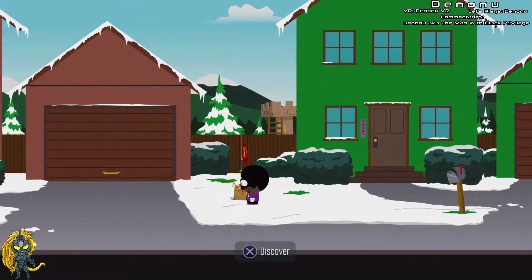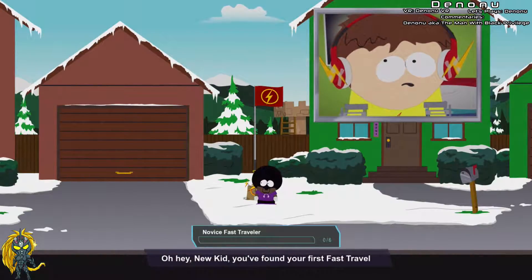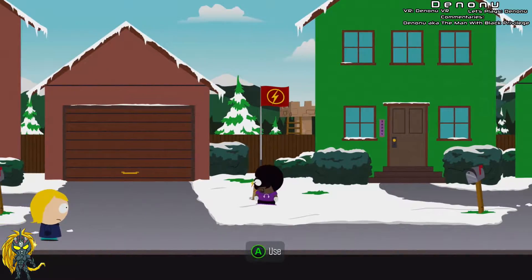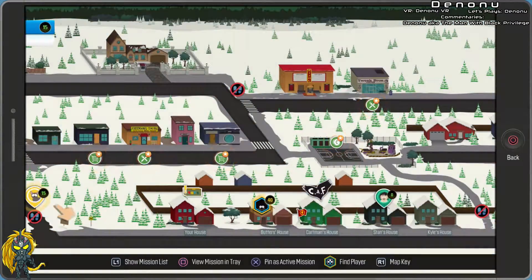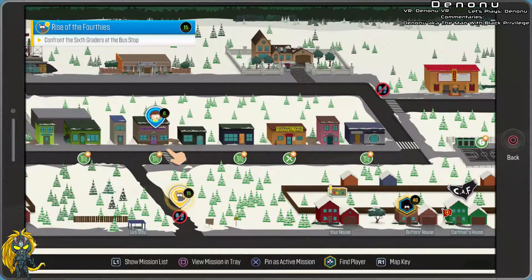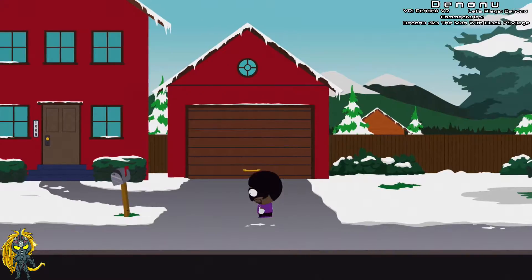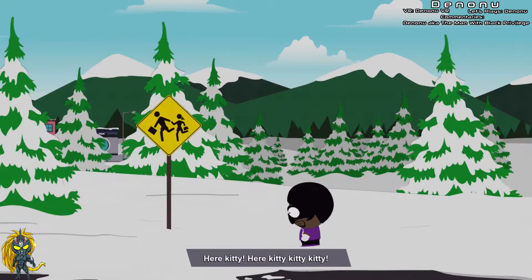Gotcha. Okay, this is new — oh, fast travel! You found your first fast travel station, look for more — they'll make your life way easier. Main Street fast travel station. Alright, confront the 6th graders and then we gotta go here. Let's go beat on some older kids. Hopefully that artifact I equipped will make everything a little bit easier.